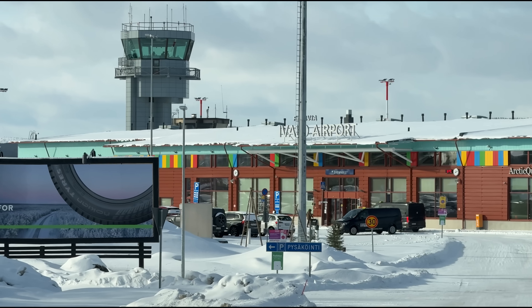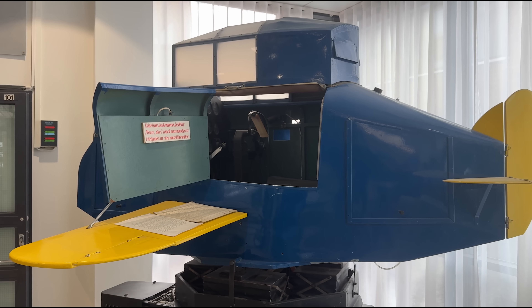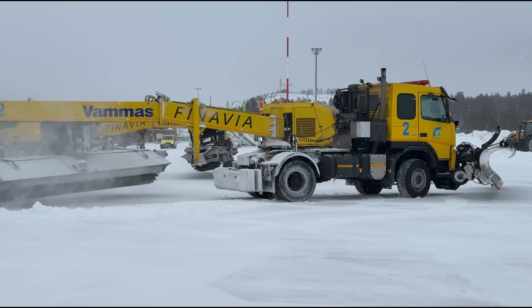Finnair and Finavia invited us to Finland to learn more about their winter operations, from checking out snow vehicles to flying a full-motion flight simulator in snowy conditions, then followed by a trip to Ivalo, Finland's northernmost airport for a winter ops demo in the Arctic Circle.